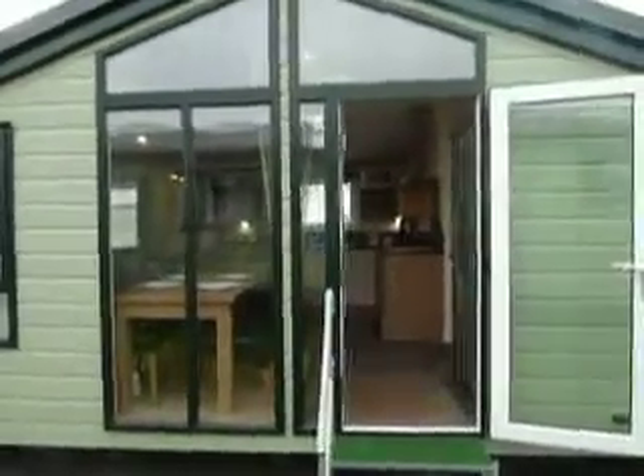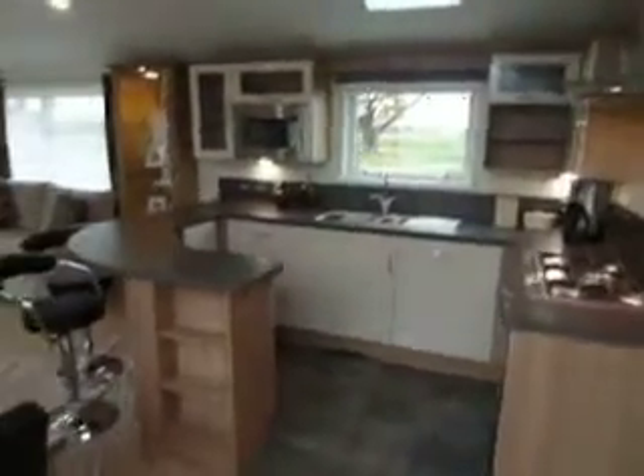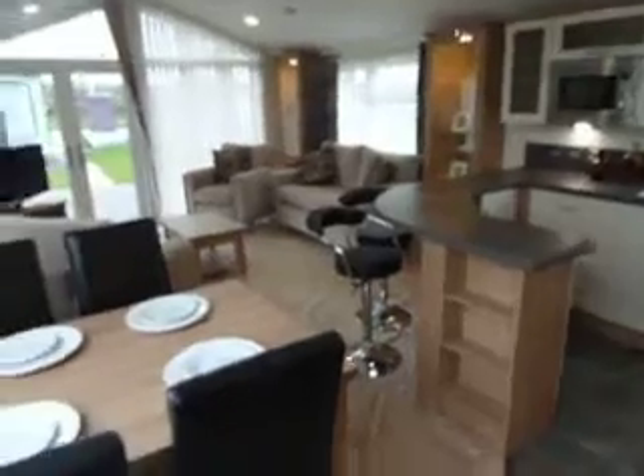Large feature window and main entrance, as we enter the holiday home into the open plan living area.